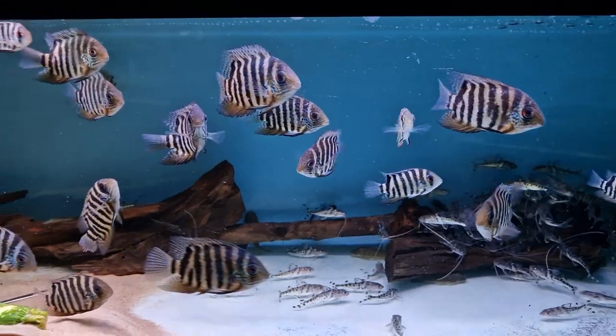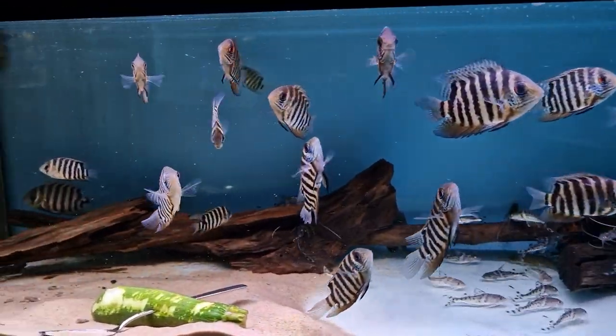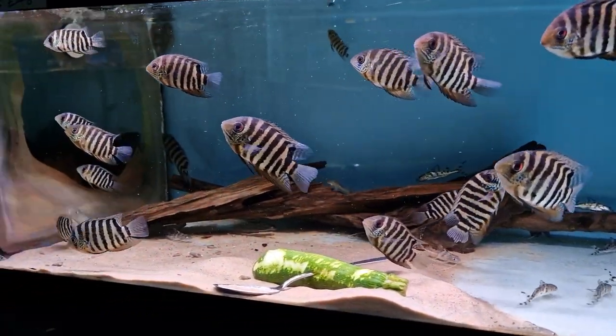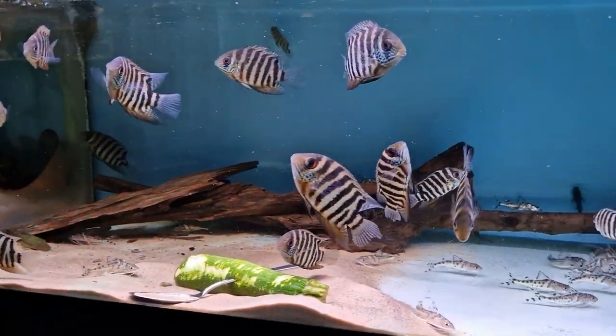We've got some pictus cats back in, and some bigger size Karari than last time. Not got many of these — if you're thinking of getting some, I'd be fairly quick because these fly out when we get them in, they sell really fast.